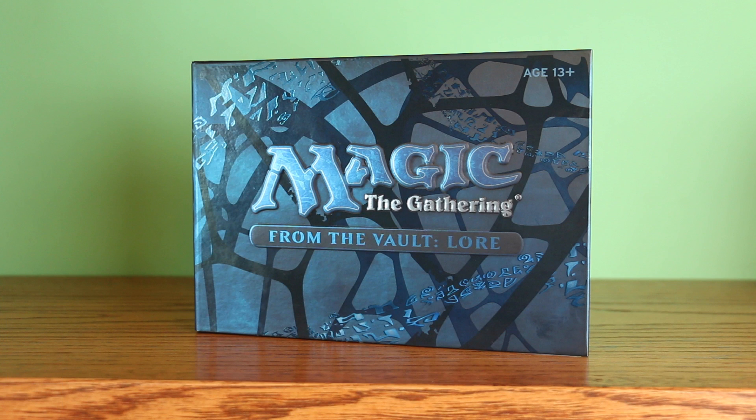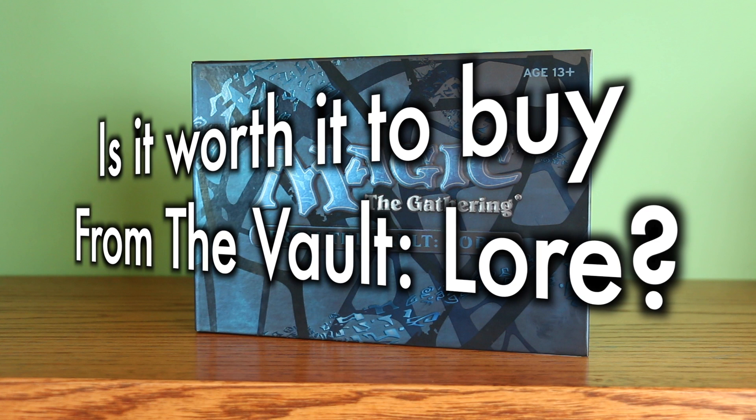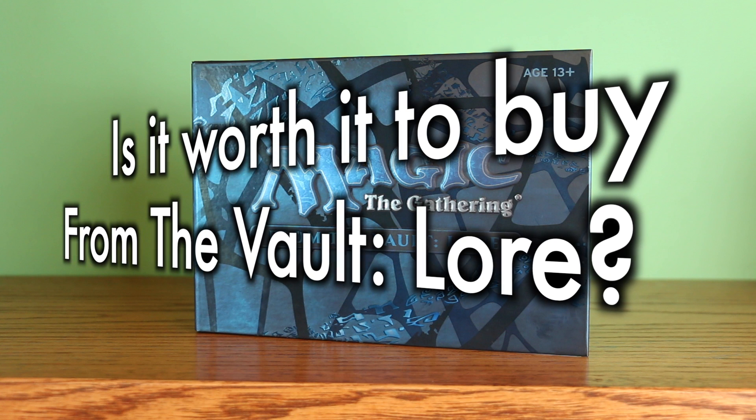Many Magic the Gathering players ask the question: is it worth it to buy from the Vault? As always, the answer to this question will be different for different players based upon their individual needs and goals.